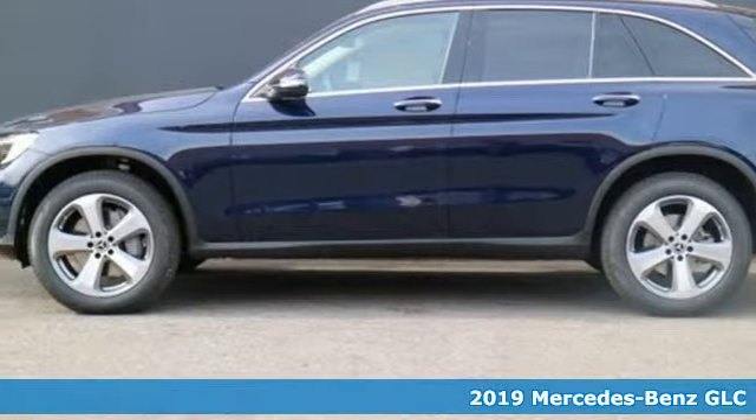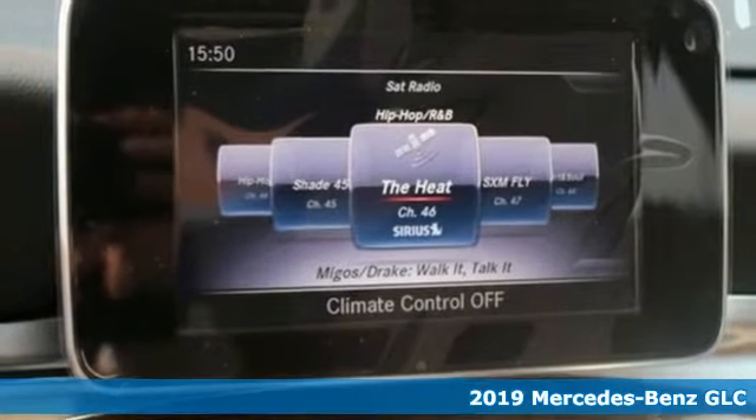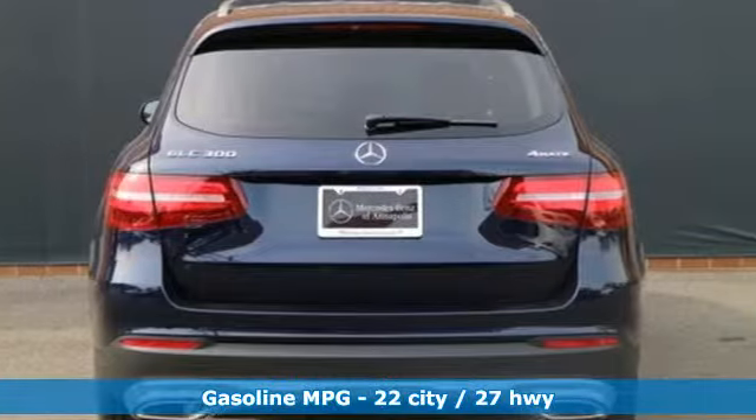Here's a new 2019 Mercedes-Benz GLC. The shape ignites your passion for driving, and the engine delivers on that promise. And it comes with all the amenities you need.